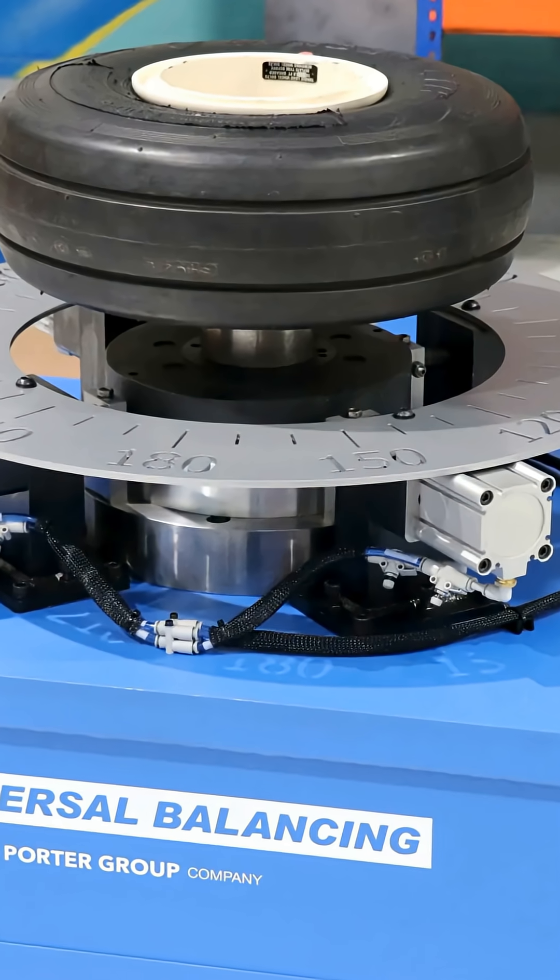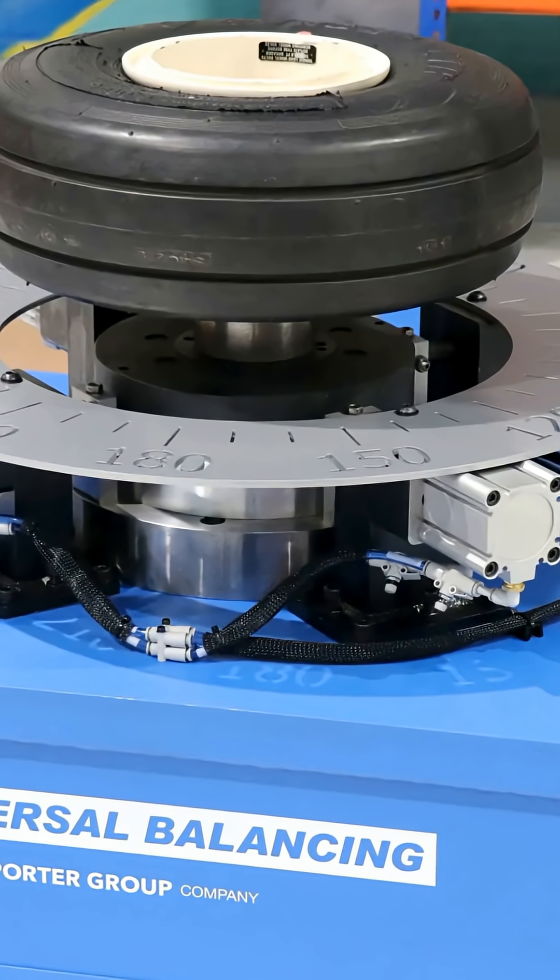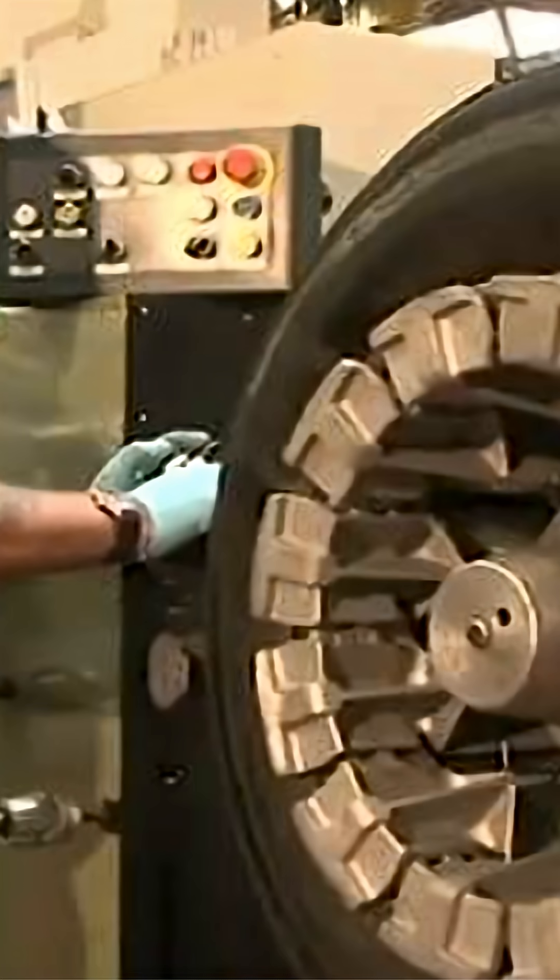After retreading, each wheel is then balanced using small weights, just like a car wheel, but to tighter limits. They may have red markings identifying the balance location.